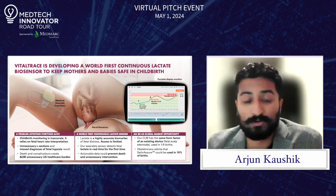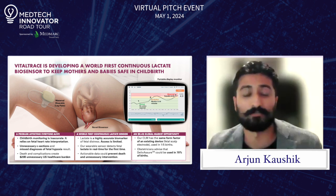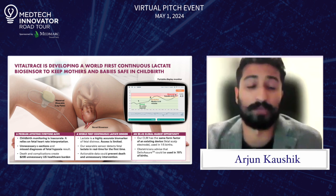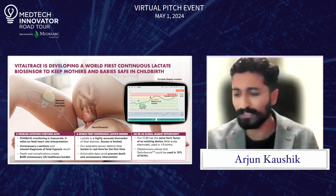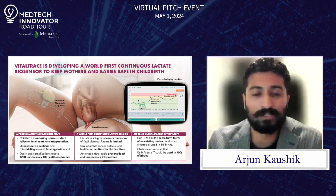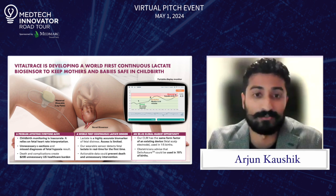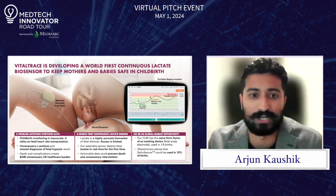All around the world, obstetricians don't have access to accurate data to make life and death decisions about babies in childbirth. They're really stuck using fetal heart rate, when what they really want to measure is a direct marker called blood lactate — and they have to do blood tests to get that, so it's impractical.